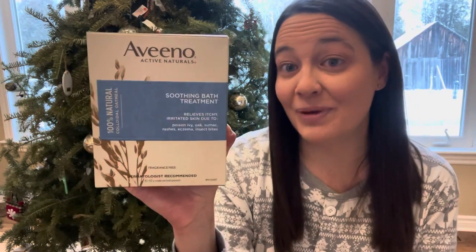One of my favorite things to do is relax in a bath, but the only thing is I have really really dry skin. I got some soothing bath treatment made by Aveeno and this will just help my skin not to dry out.